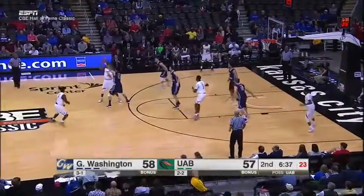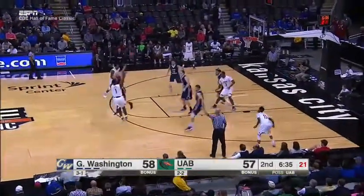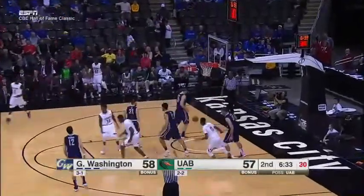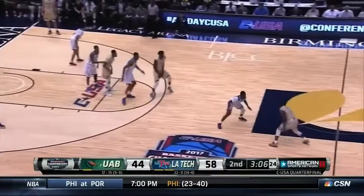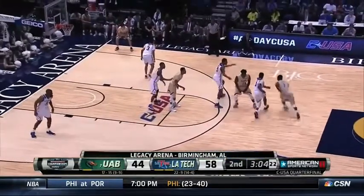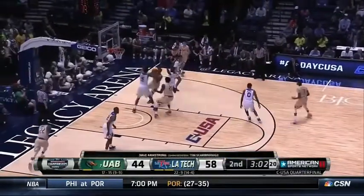Big win either way, but a huge win for GW if they can hang on. He's got the lead back.